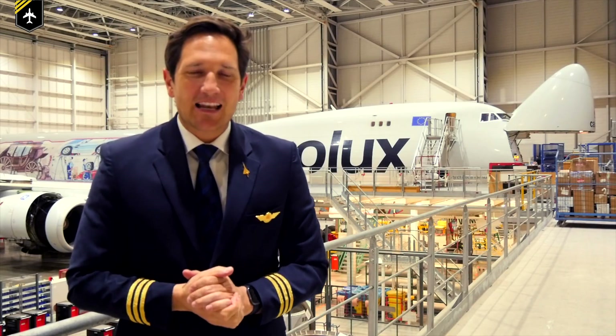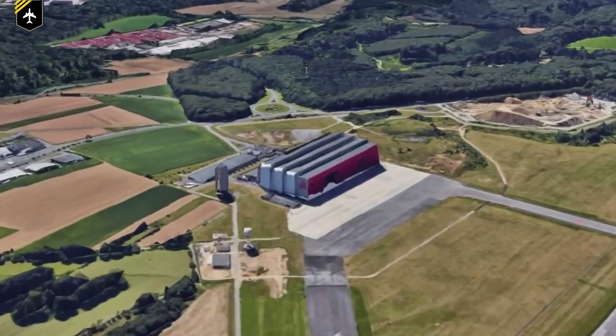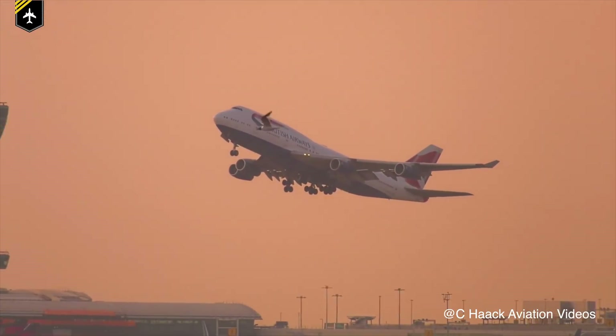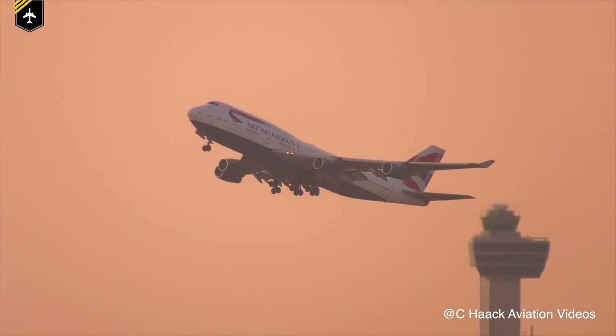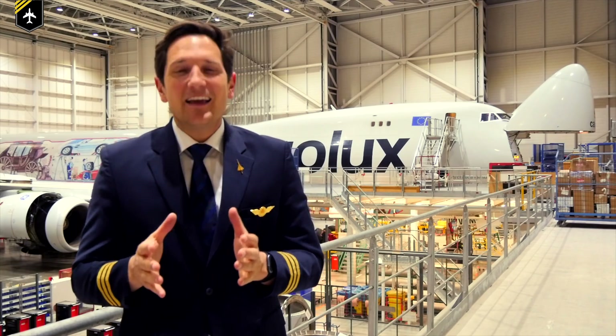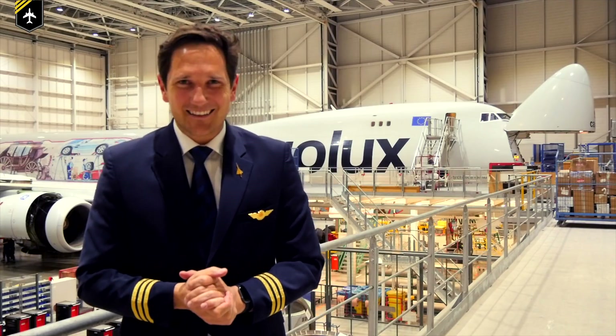Dear friends and followers, welcome back to my channel and lovely greetings from the Cargolux maintenance hangar, with the impressive plane in the background. In today's video we'll be looking at how a British Airways Boeing 747 broke the transatlantic speed record from New York JFK to London Heathrow, and what that has got to do with a conveyor belt. Let's get started.